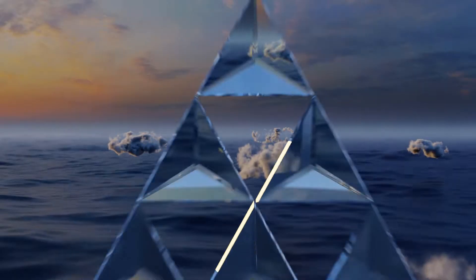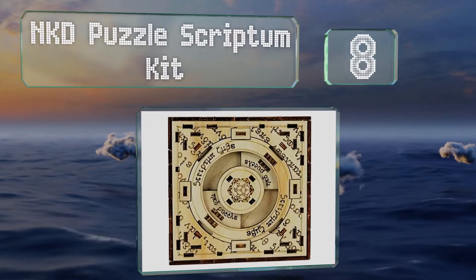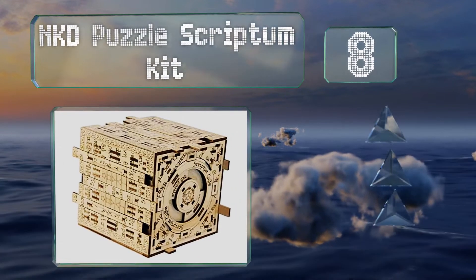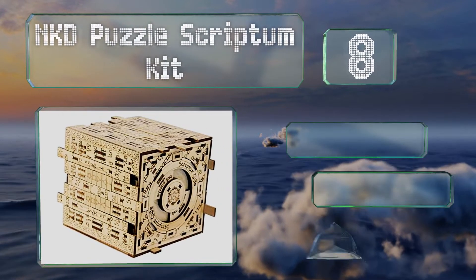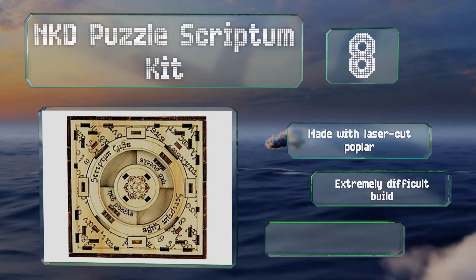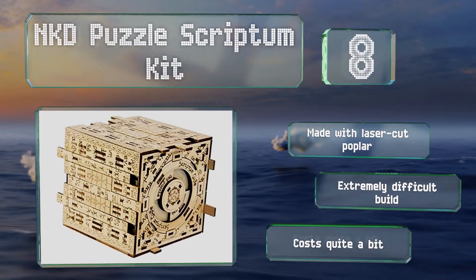Coming in at number eight, perfect for those who enjoy brain teasers, the NKD Puzzle Scriptum Kit requires a tough assembly and then requires you to solve a puzzle based on Homer's ancient epic poem, The Iliad. It's covered in Greek lettering that tells a story, is made from laser-cut poplar, and is an extremely difficult build. However, it costs quite a bit.